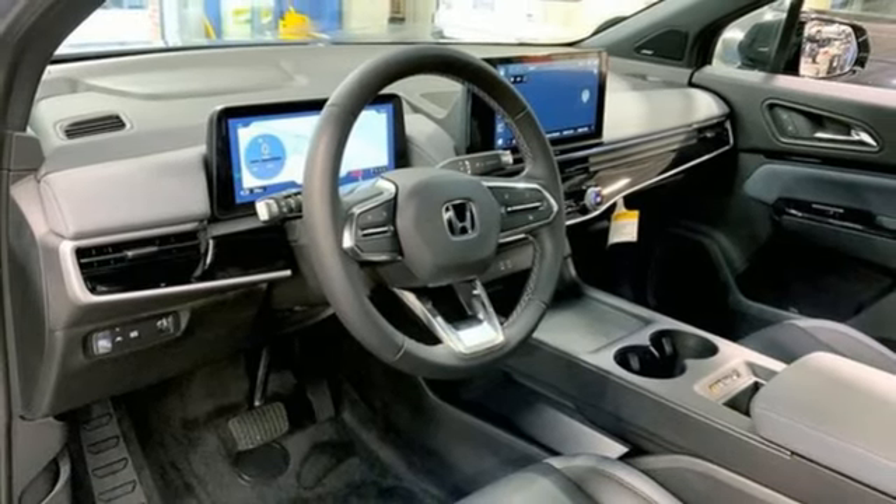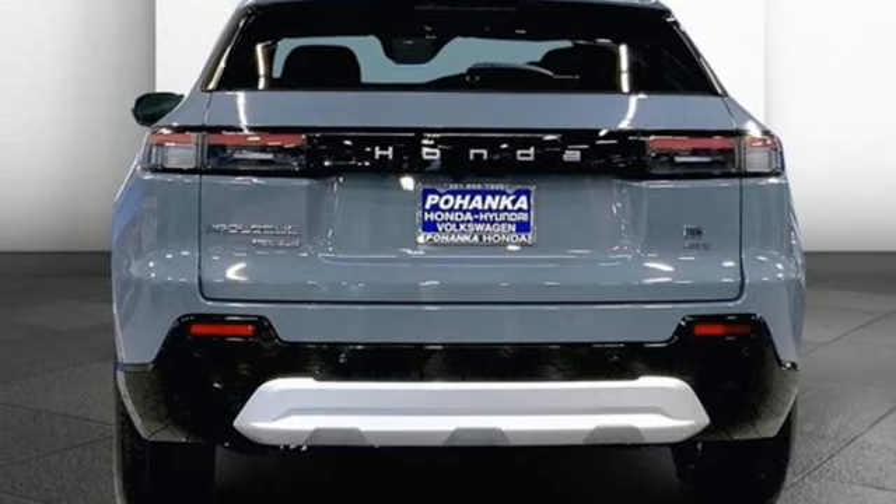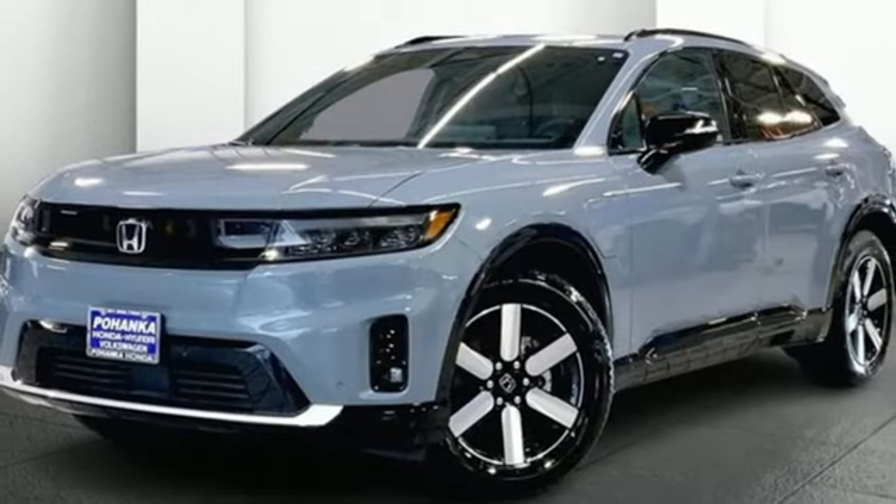Dual zone climate control, Wi-Fi hotspot, streaming audio, hands-free liftgate, memory exterior door mirror settings, and automatic transmission.